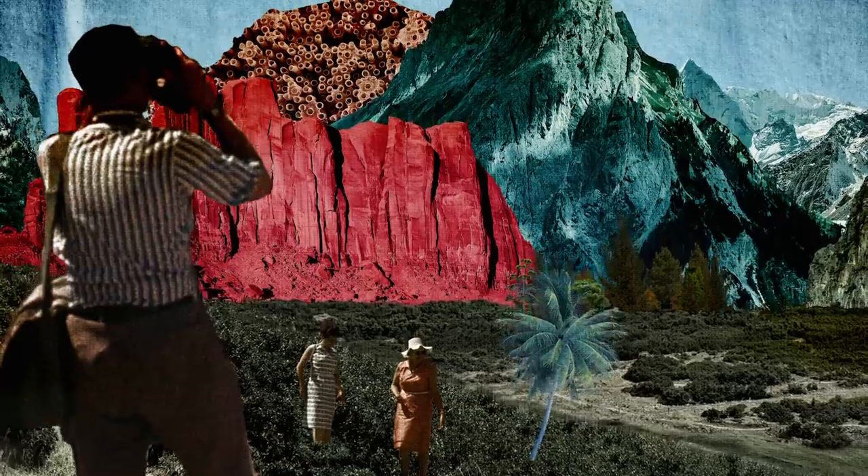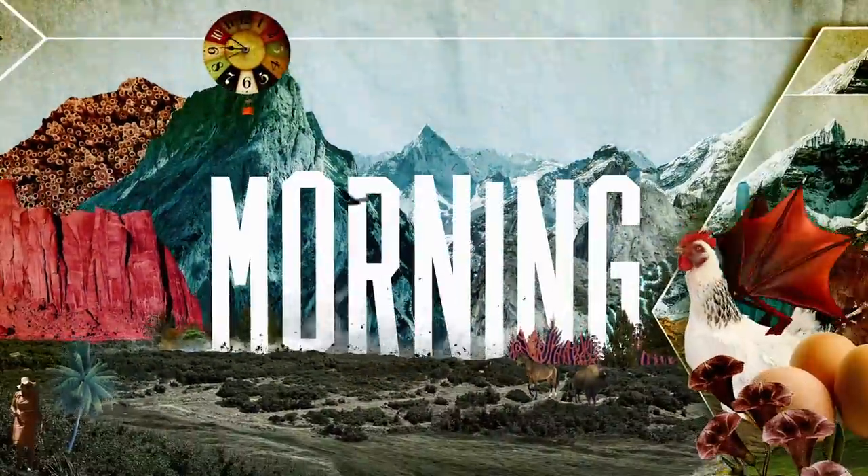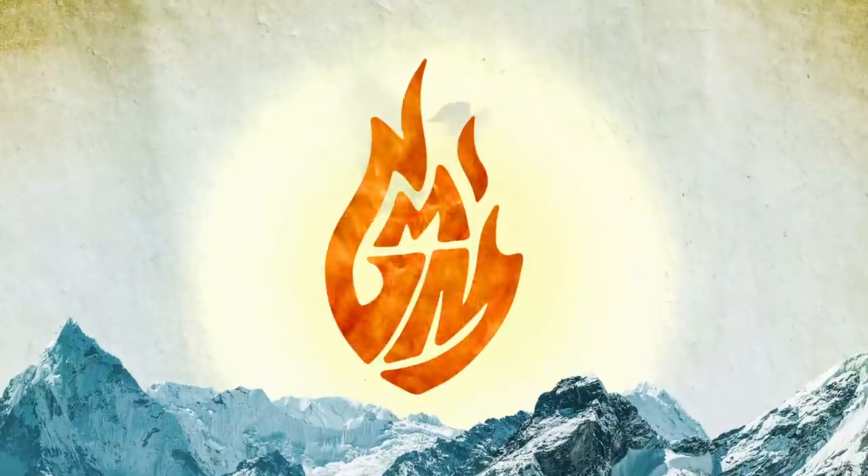We're ready for our extremely close-up. Let's talk about that. Good Mythical Morning.